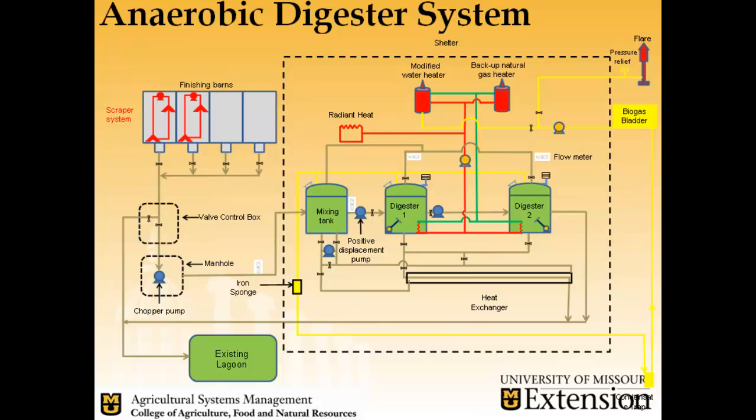This is our basic layout of the digester system. We have our finishing barns which feed into our valve control box, which will either divert manure from the barn to our existing lagoon, or drop it over to the manhole, to our chomper pump, which sends it back to the digester, and the process continues from there.